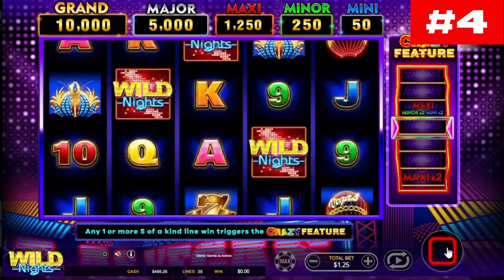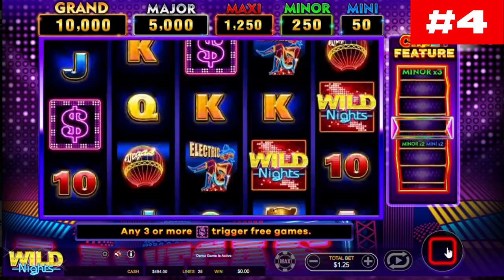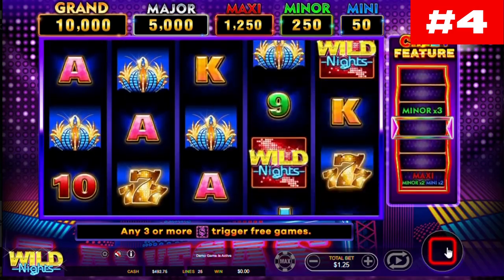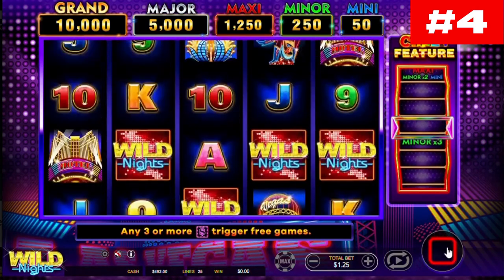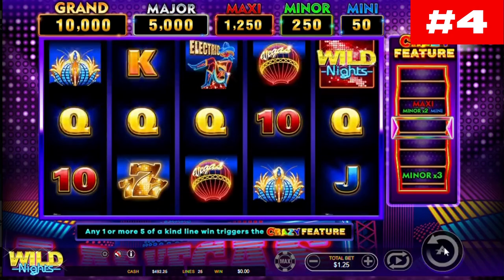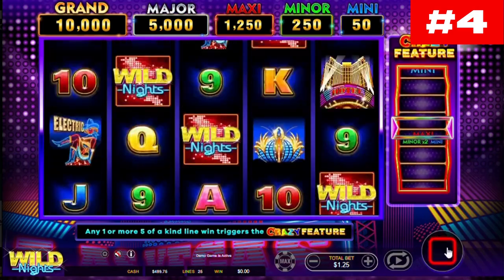The symbols you will land on the reels include the standard low-value A-9 Royals, as well as better-paying Las Vegas landmarks and 777s. The hotel symbol is the best payer. The Wild Nights logo is the wild that performs standard symbol replacement duties and substitutes all standard symbols to help you land a win.